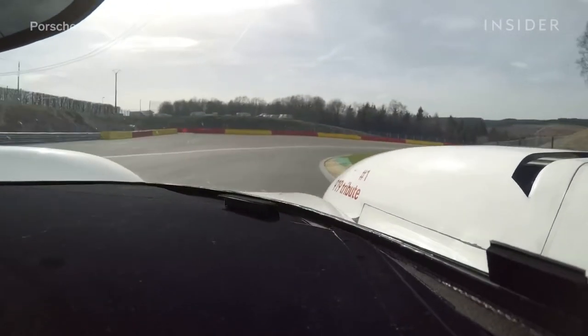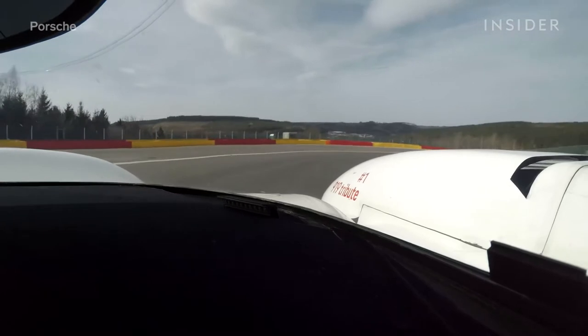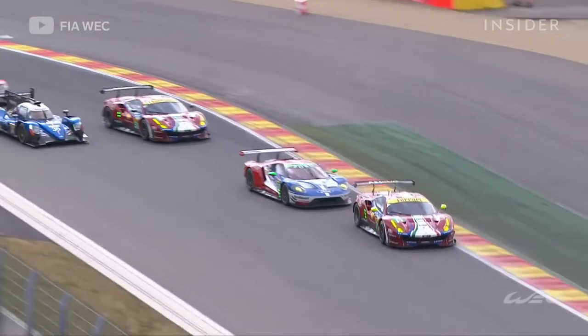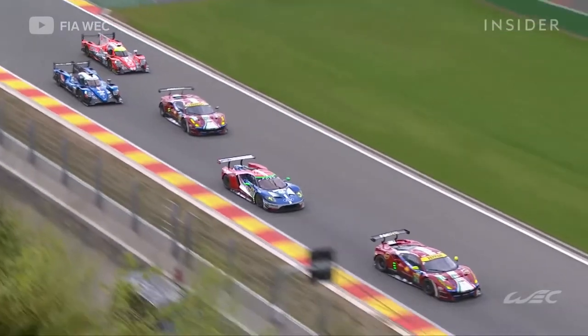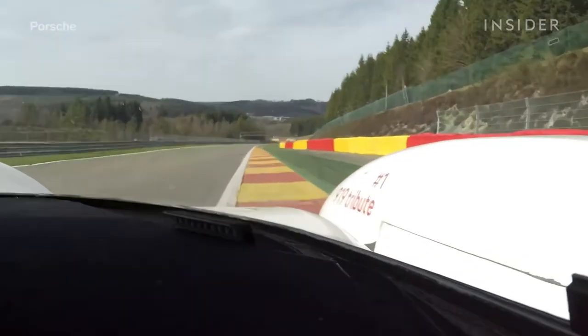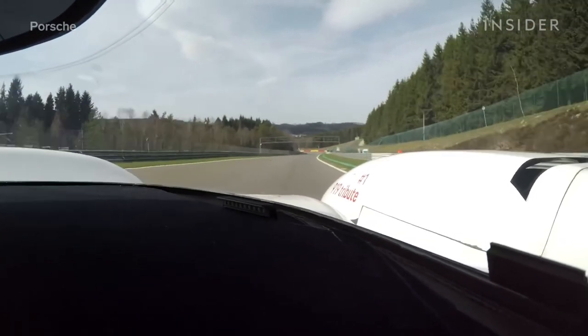Approaching turn eight — this is a pretty tricky one because you need to enter very early and keep to the inside as much as you can. Otherwise you run too wide and don't have enough time to prepare the next corner. You try to accelerate straight and then position the car directly for turn nine, using all the exit curb out of turn nine to carry the speed.